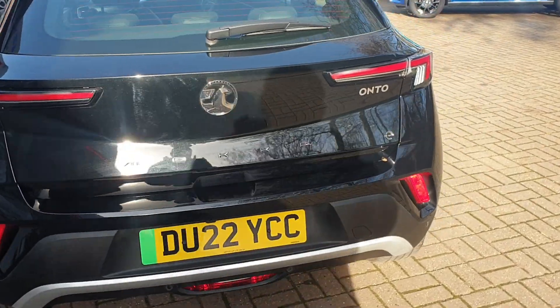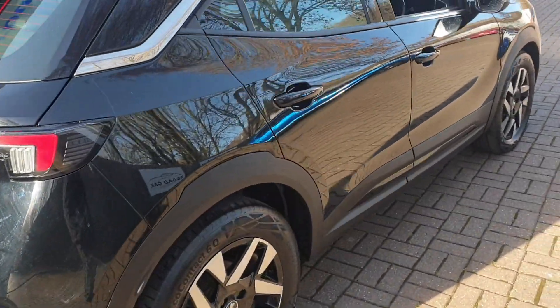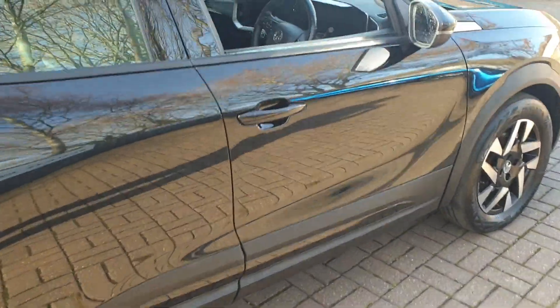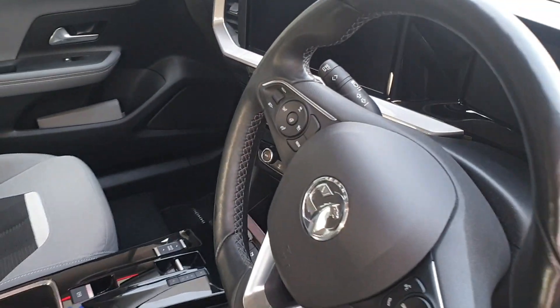It has heated seats, automatic, built-in sat nav, DAB stereo, multifunctional steering wheel, different driver modes, and electric windows.